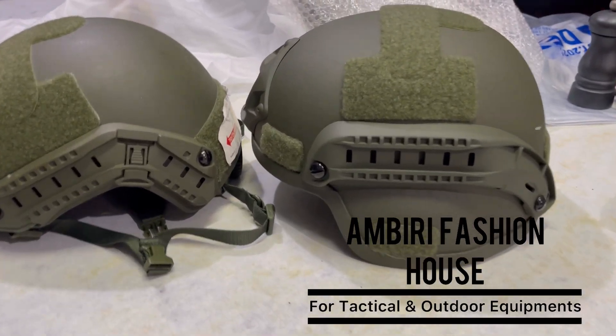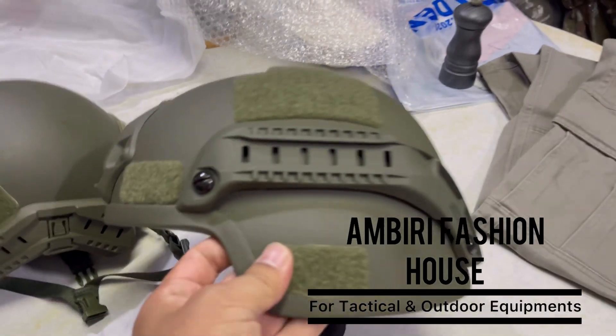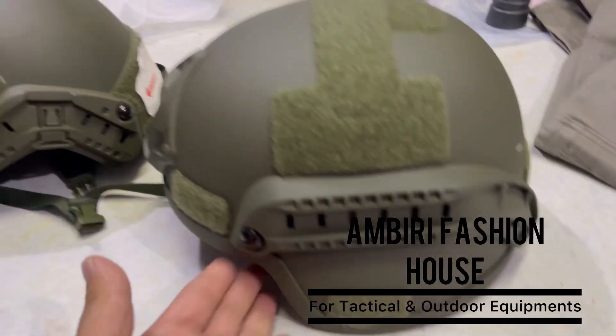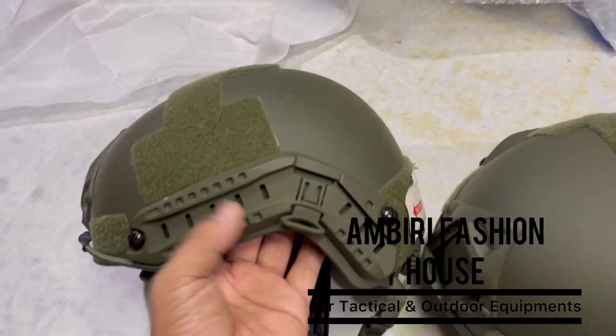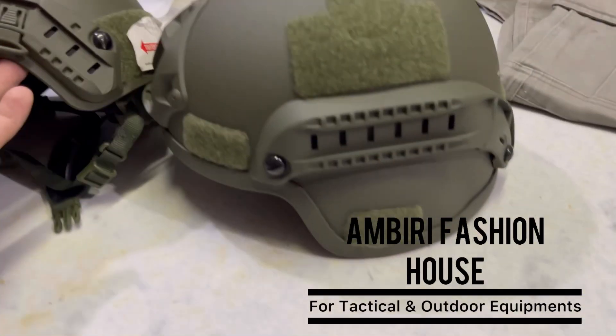In this building, I'm in the Tactical House. I'm looking for this helmet. I'm doing this in the Ollivrin. It's called the half helmet. It's full.